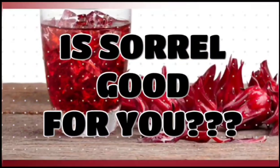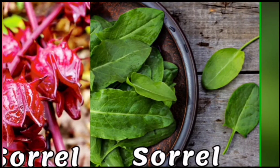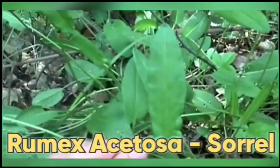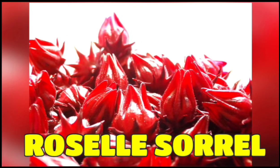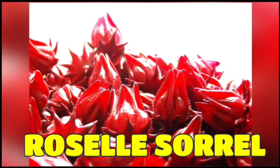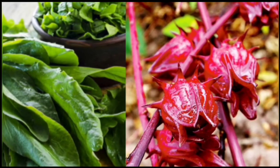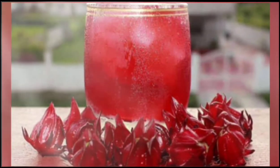But the question is: is sorrel good for you? Let's find out together. Before I go any further, let me clear the air and any confusion. Some of you might know this vegetable as sorrel — well, yes, it is called sorrel — but the sorrel we're talking about is the roselle sorrel, also known as hibiscus sorrel. So don't confuse the Rumex acetosa sorrel with the roselle sorrel that we're going to talk about. Now let's get into knowing if sorrel is good for us.